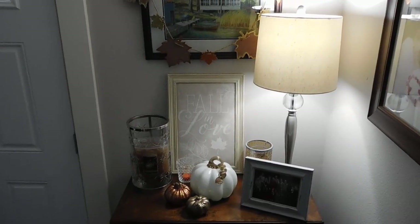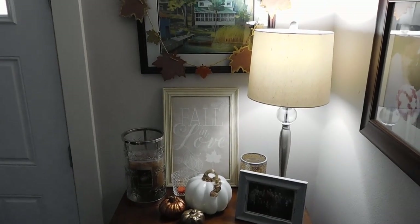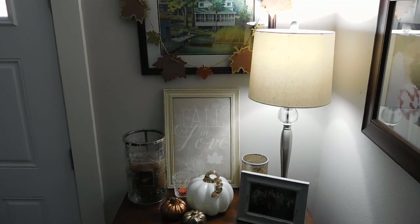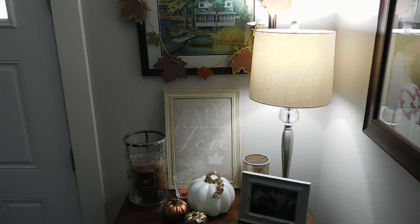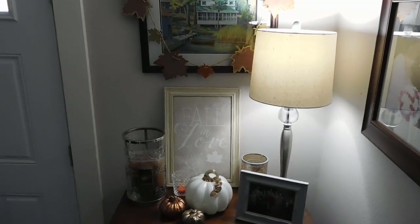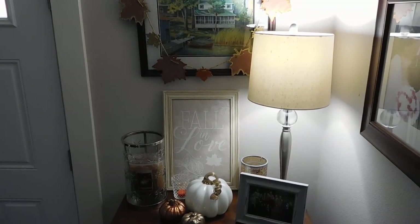Hi guys, it's Melanie. Happy Sunday. So today is a little bit of a bonus video and I've decided that I wanted to do what seems to be a YouTube staple for a lot of people, which is my fall home decor tour.